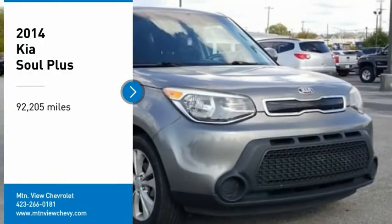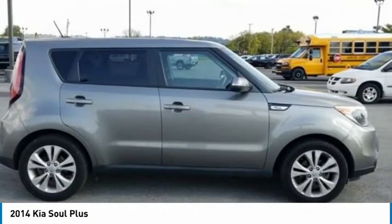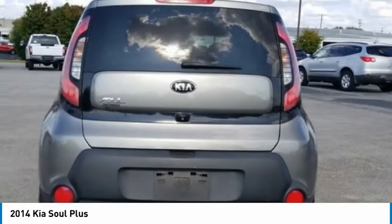Come test drive the 2014 Soul. The Soul is quick and ready with its innovative, catchy style. A sharp, roomy, and well-fitted cabin, and a comprehensive list of safety and fun features.